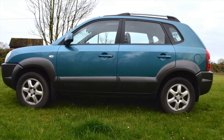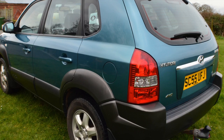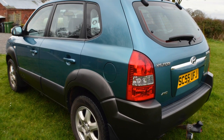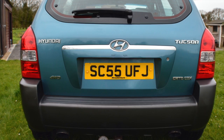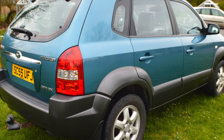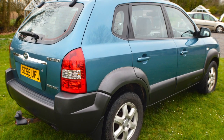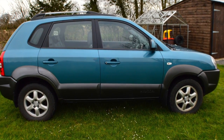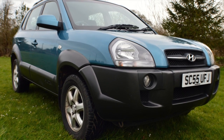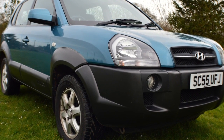Welcome to the sale of our Hyundai Tucson. This is a lovely car I have for sale for a neighbor of mine. It was first registered on the 24th of January 2006, and my neighbor took possession of it on the 5th of June 2006, so he's had it pretty much from new.